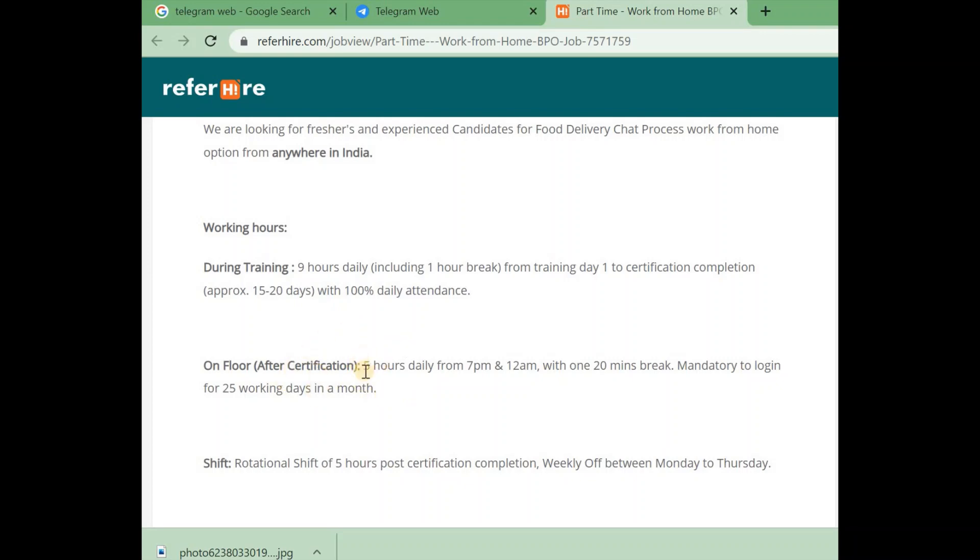After certification, you can select a job. If you complete 5 hours of training, you will complete the job. The timing is 7am to 10am.